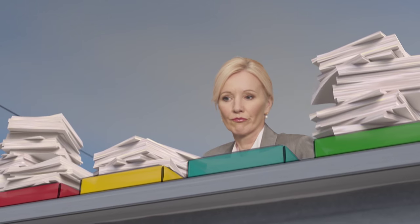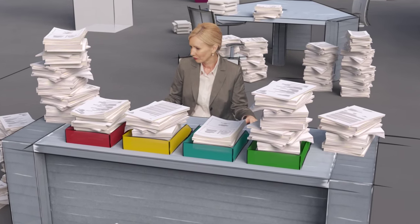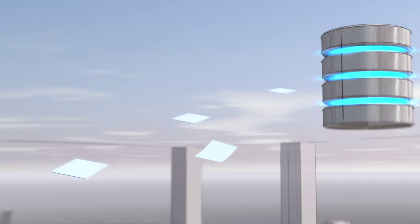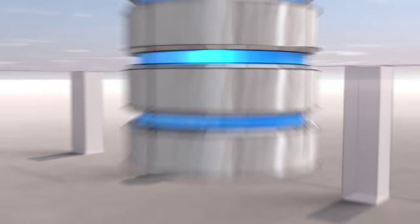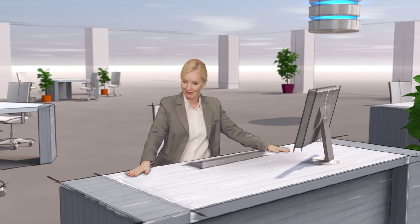Companies today are overloaded with paper-based documents which are difficult to manage, store and retrieve. As companies continue to move to digitisation, document management systems play a vital role in ensuring mission-critical information is secure and accessible at all times.